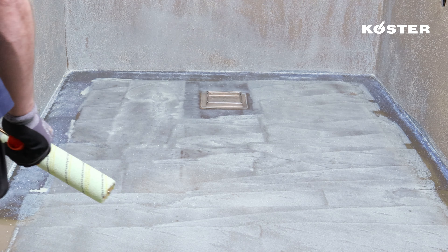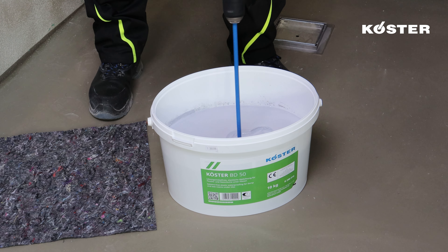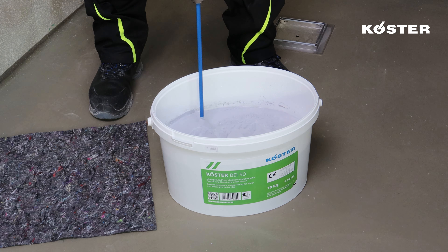Kosta BD 50 is a ready-for-use, solvent-free sealing compound designed to ensure optimal protection for wall and floor surfaces in bathrooms and wet rooms. Gently homogenize the Kosta BD 50 by stirring in the bucket for approximately one minute to guarantee the compound's uniform consistency.